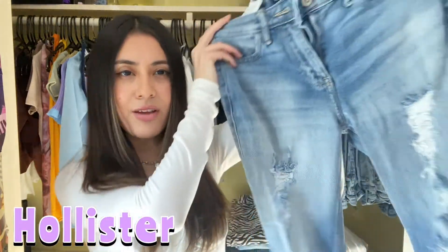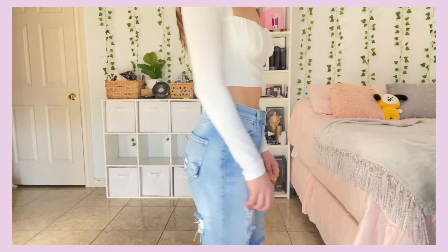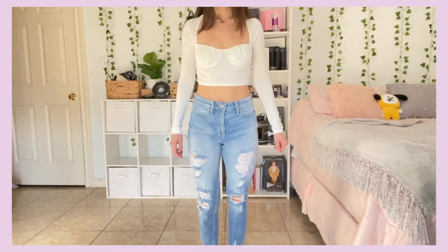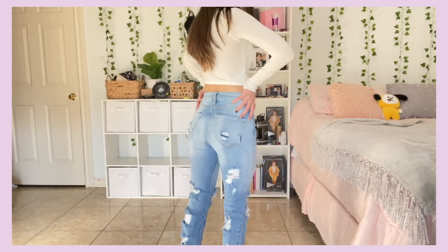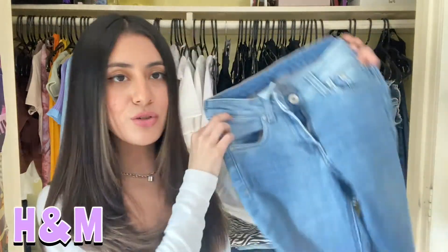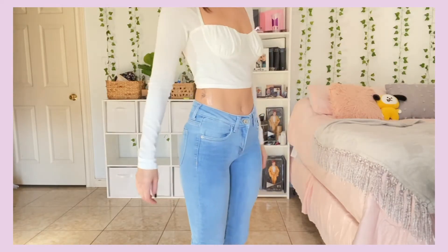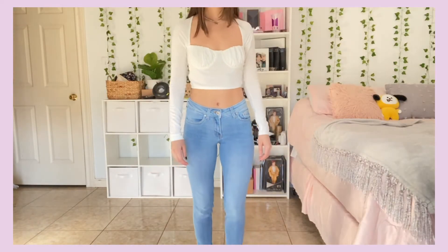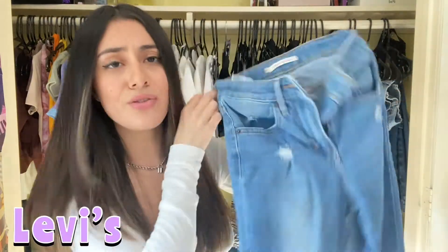These I liked a lot at some point, but I can't even remember the last time I wore them, so I'm getting rid of them. This next pair I actually like for work, so I'm keeping these — and that's already five pairs I can wear to work, so I don't need to keep any more for work.